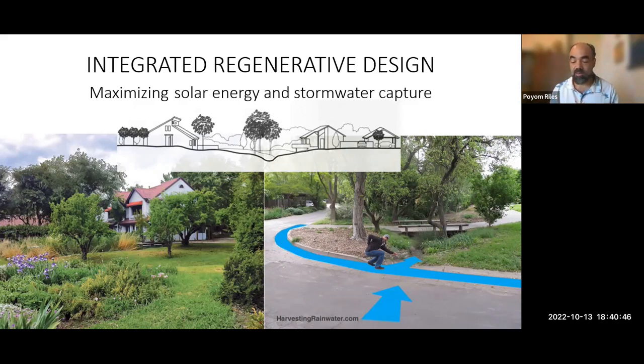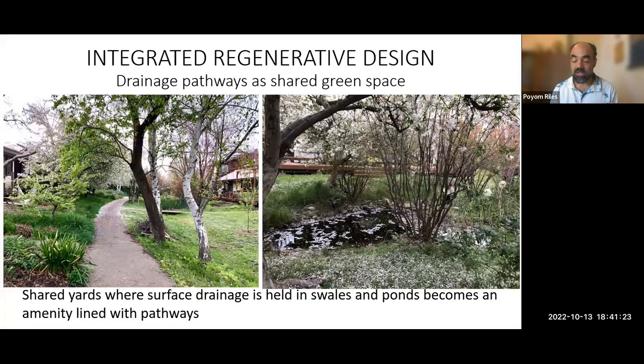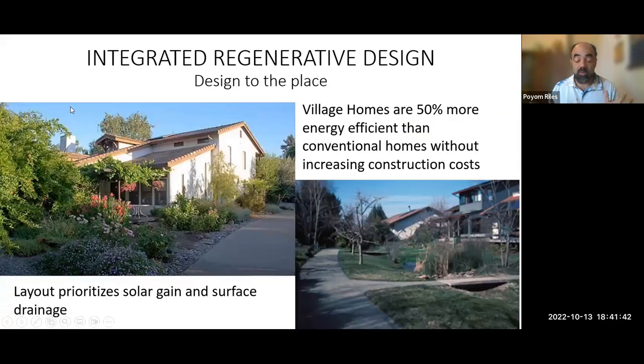Village Homes has a lot of amenities: daycare center, community center, community swimming pool, locally owned cafe, large central park, pocket parks, community gardens with fruit trees and nut trees, grape vineyards, affordable apartments, office space, and dance studio. Innovations include edible landscaping as part of a housing development, natural drainage and infiltration, solar-oriented streets to allow for solar-oriented houses, passive solar architecture, limited street widths, lots of pedestrian and bike paths, and a lot of open common land.